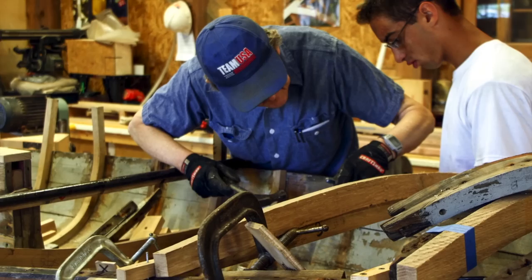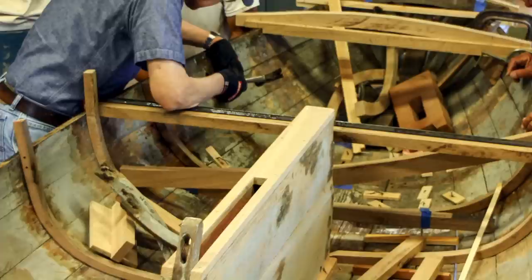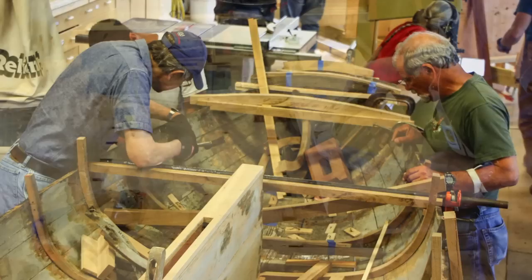We replaced all of the ribs. We're replacing some of the planking. We are replacing the decking. We're replacing the stem, the transom, and some other structural pieces in the vessel.